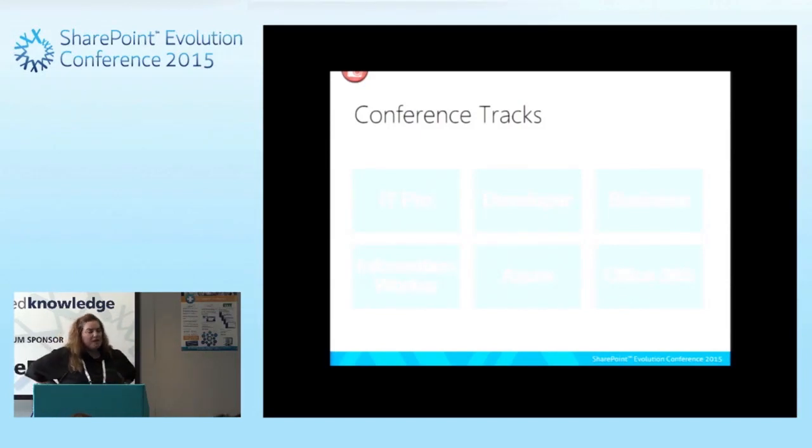The business track is really going to speak to soft things inside of SharePoint — the whys: why should I do this, how do I do this in my organization, what is the value, what return on investment can I get. Those are the types of sessions in the business track. The information worker track is going to be all of the things you can do basically with SharePoint out of the box — taking that vanilla site and getting to working solutions that you can manage within your organization.